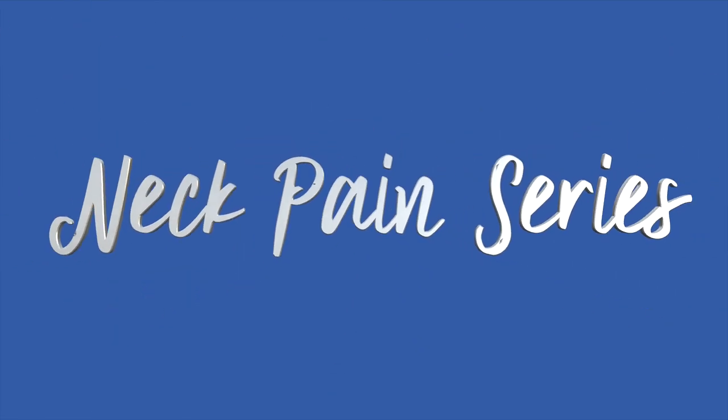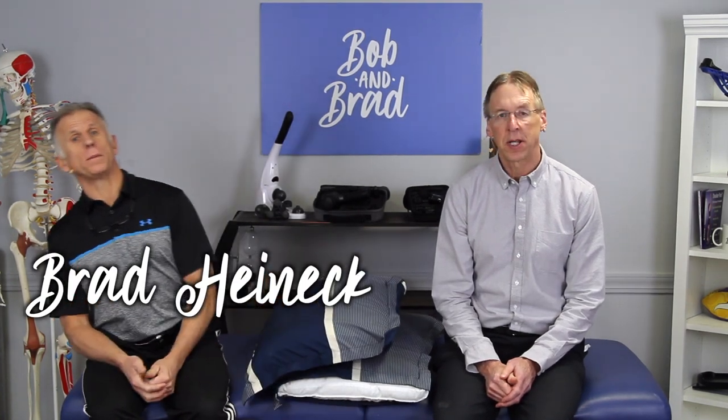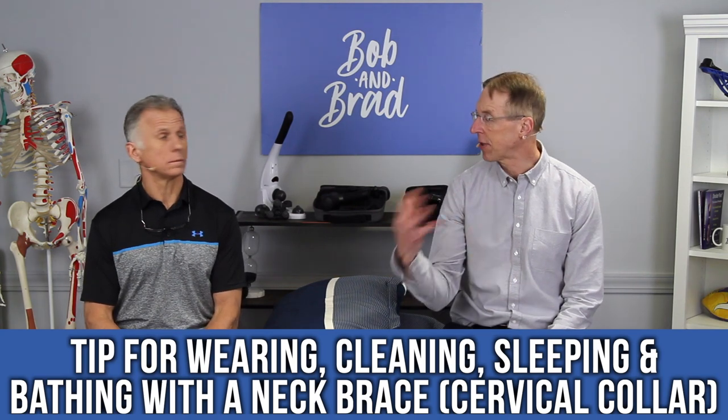Bob and Brad, the two most famous physical therapists on the internet. Hi folks, I'm Bob Schrupp, physical therapist. Brad Heineck, physical therapist. Together we are the most famous physical therapists on the internet — in our opinion, of course. Today we're going to talk about some tips for wearing, cleaning, sleeping with, and bathing with a neck brace or cervical collar.